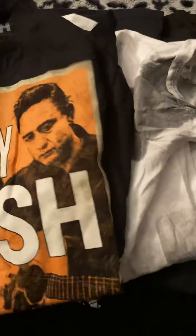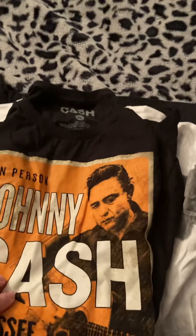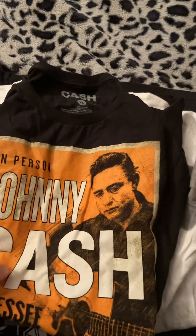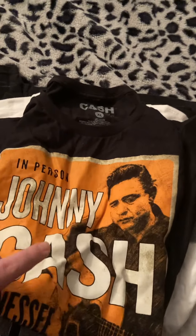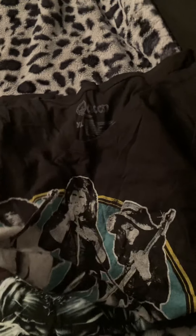This is the Johnny Cash shirt — the Tennessee Two at the Salem Armory. This is one that Hot Topic used to sell, but not anymore. Hot Topic used to carry Johnny Cash clothing but no longer does.